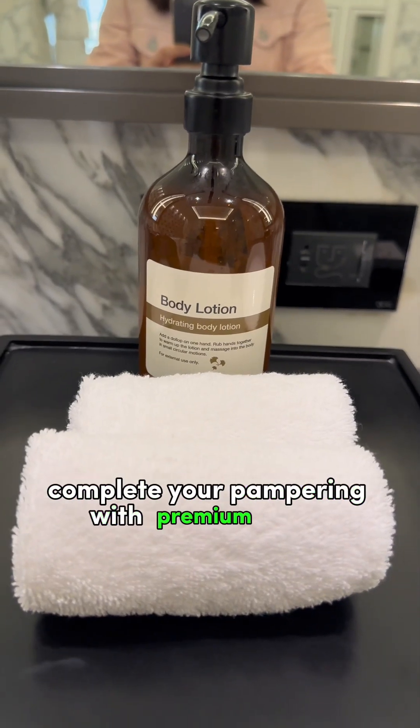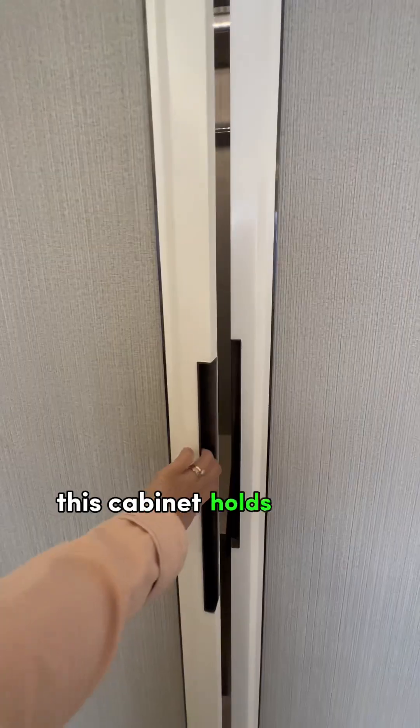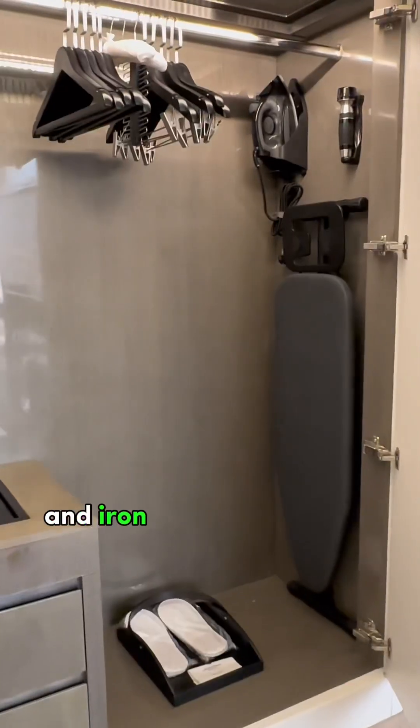Complete your pampering with premium bath toiletries, elevating your bathing experience to a whole new level. This cabinet holds a safety deposit box, an iron, and an ironing board.